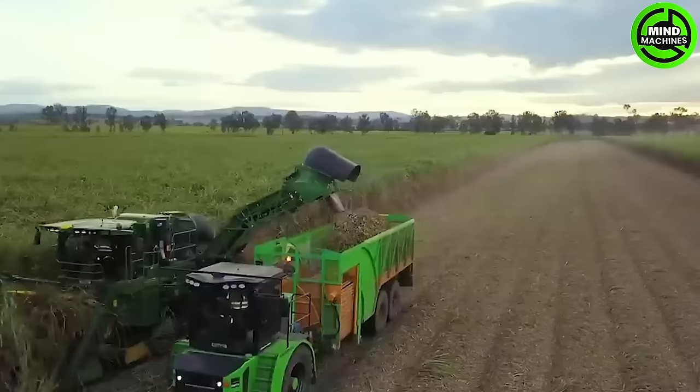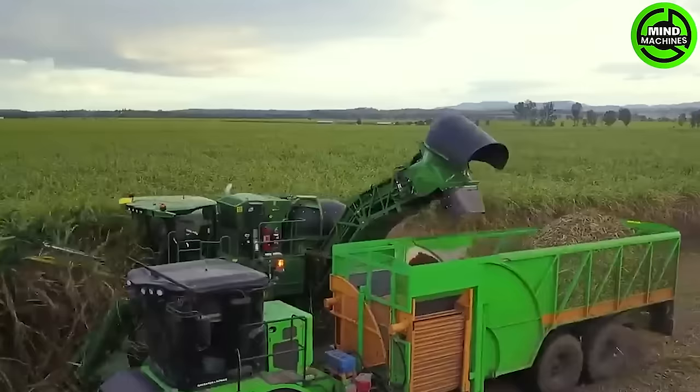The high-speed sugarcane harvester swiftly moves, seeming to glide across extensive sugarcane fields, ensuring rapid and precise harvesting.